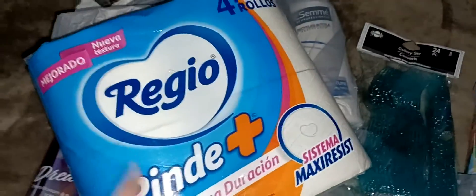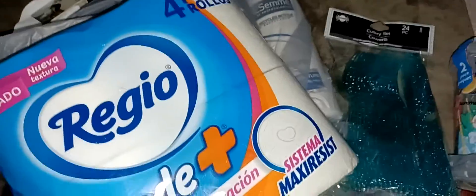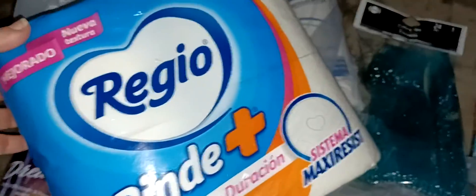I got this big pack of toilet paper, which is rare — I usually get them when I see them. This is Reggio or something like that, but look how thick that is.